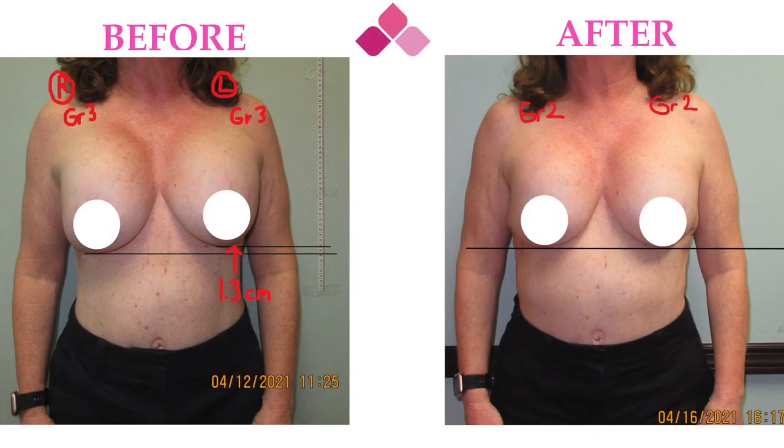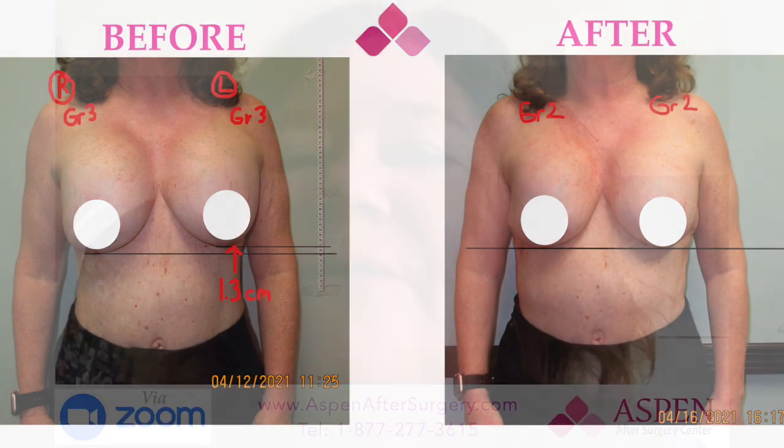Just in the five days, I would say 70 to 80% better in the five days.